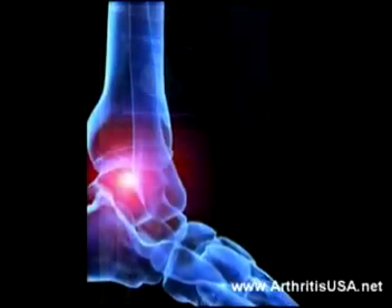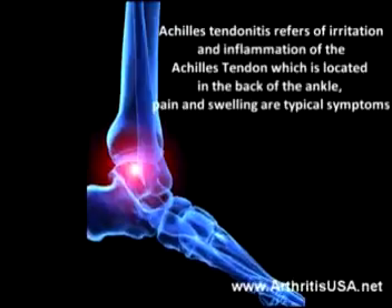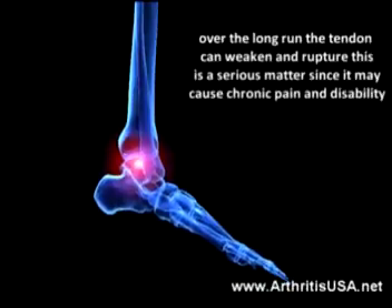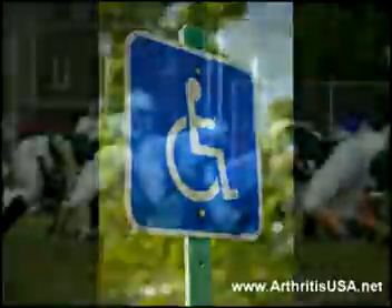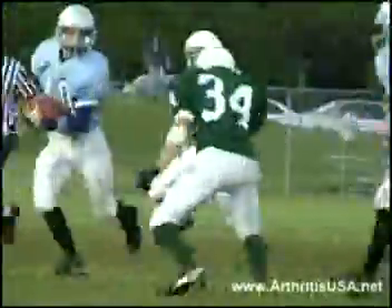Achilles tendonitis refers to the irritation and inflammation of the Achilles tendon, which is located in the back of the ankle. Pain and swelling are typical symptoms, but over the long run the tendon can weaken, and rupture of the tendon is a serious matter since it may cause chronic pain and disability. Typically, patients experience most of the pain during running and jumping.